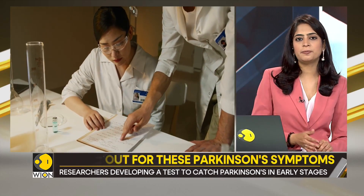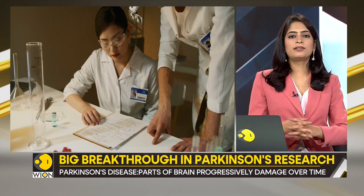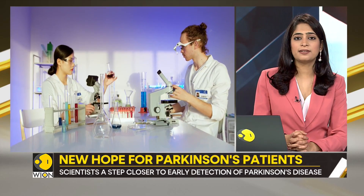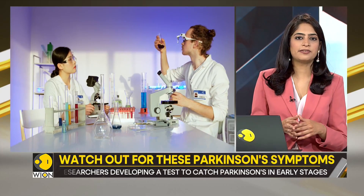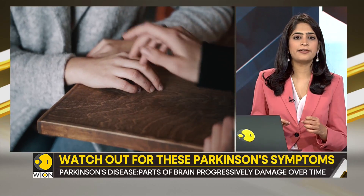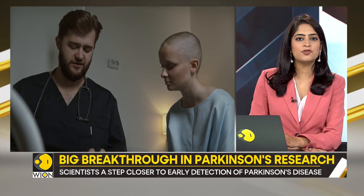It is called the digital seed amplification assay. In simple words, the assay separates the fibrils of the abnormal protein and allows them to grow into fluorescent clusters. These clusters are easily detectable, and if found in a sample, doctors would catch Parkinson's disease way before the symptoms really show up.